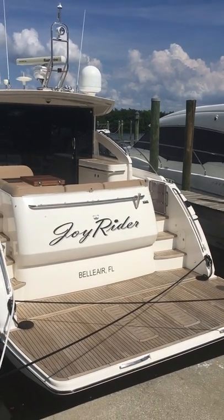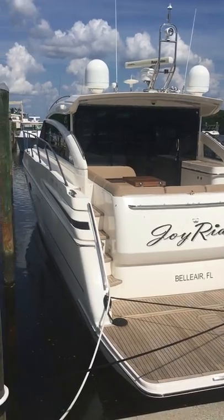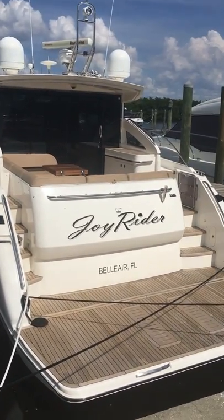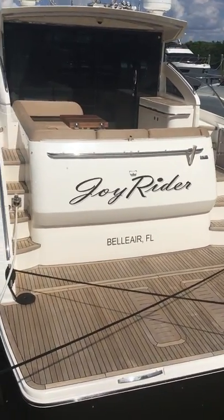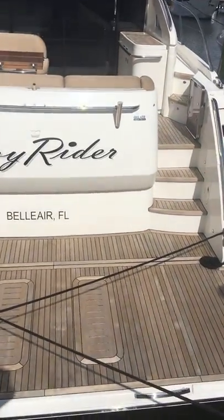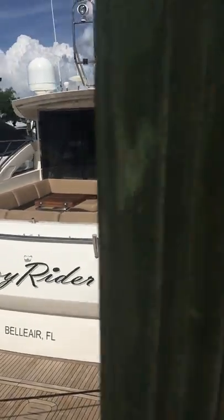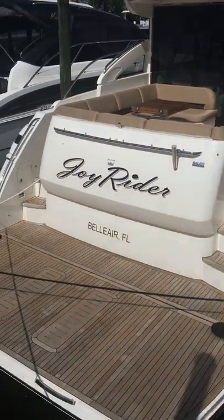Hello, Kerry Alexander here with Galati Yacht Sales. Today I'd like to introduce you to a 2011 V-52 Princess named Joyrider. She's in beautiful condition, located in Clearwater, Florida. I'm here at our Galati store in St. Petersburg today taking this video.